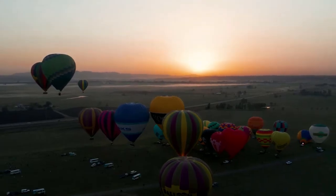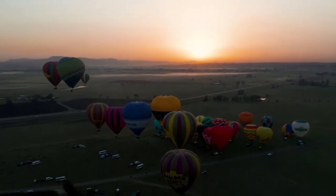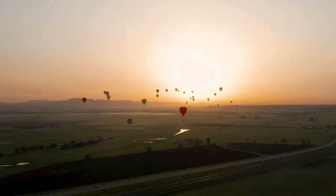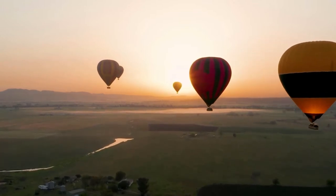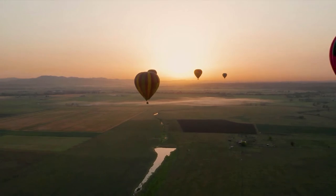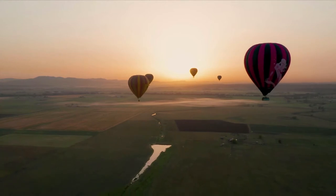Hot air ballooning is an early morning activity — the first hour of daylight is the safest time for ballooning, so prepare to be waking up before the birds. All the balloon companies pick up passengers directly from their hotels, which makes this before-daybreak start more manageable. You're picked up before dawn; exact times are confirmed the day before and depend on both the time of year and your hotel location.